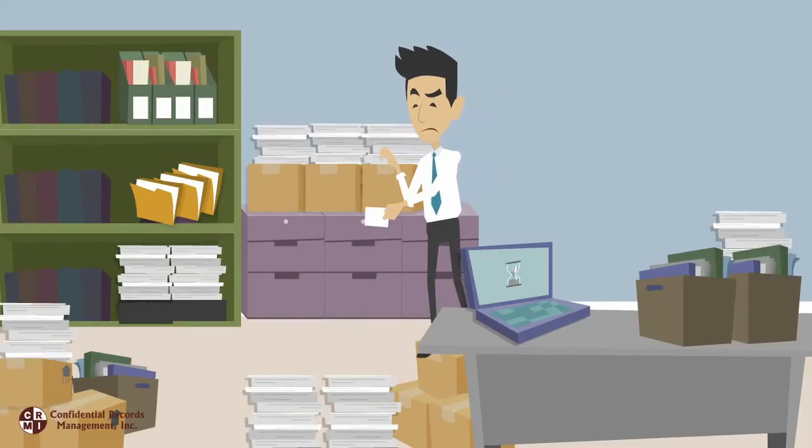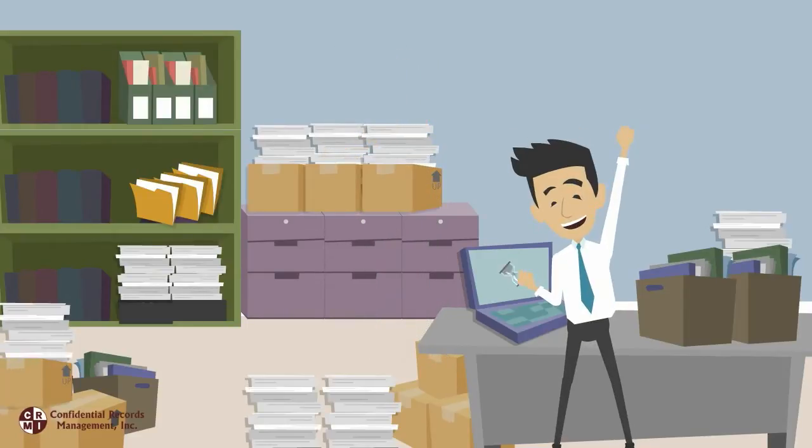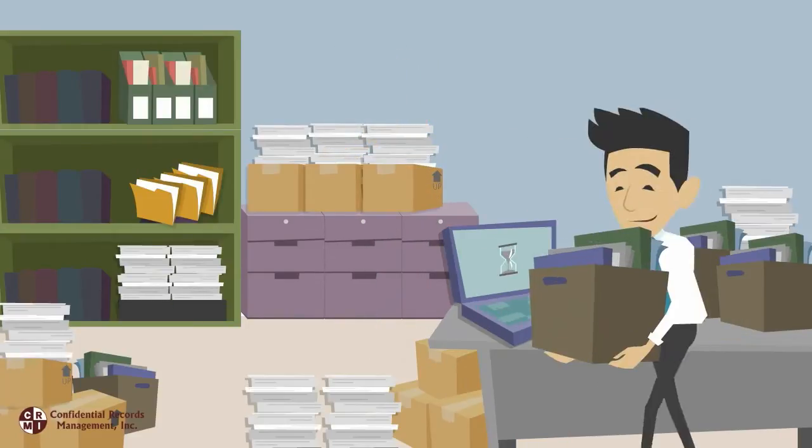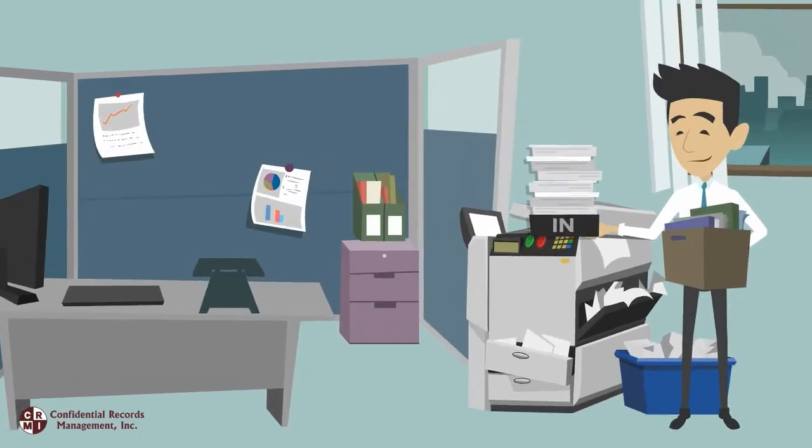This means that Paul must locate records by searching through boxes, cabinets, and computer files to find just what he's looking for. After finding what he needs, Paul transports these files back to his office.